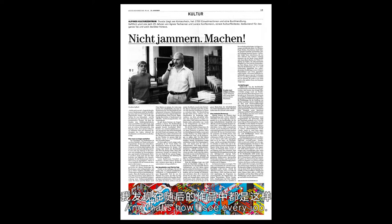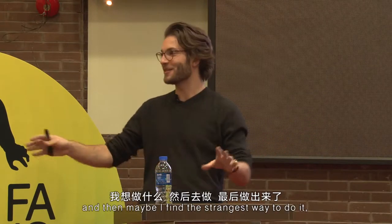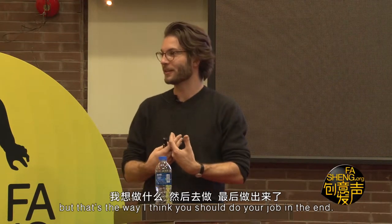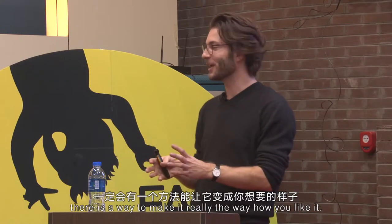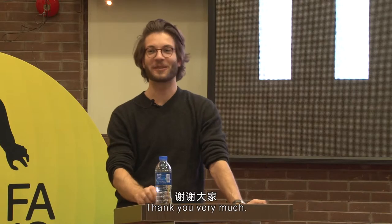And that's how I see every job. I ask myself: how can I do it? Maybe I find the strangest way to do it, but that's the way I think you should approach your work. I also believe that in every job, whatever it is, there is a way to make it really the way how you like it. Thank you very much.